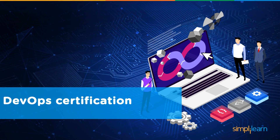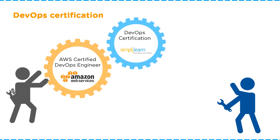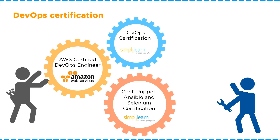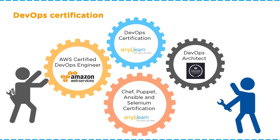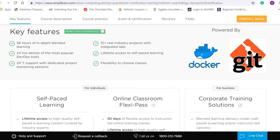For DevOps certifications, you can opt for the AWS Certified DevOps Engineer program offered by Amazon Web Services, or the DevOps Certification Training offered by SimplyLearn. SimplyLearn also provides programs specific to tools such as Chef, Puppet, Ansible, and Selenium, as well as a DevOps Architect Masters Program. Let's take a closer look at what these certifications offer.